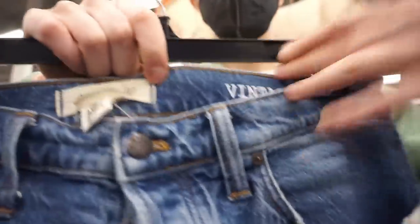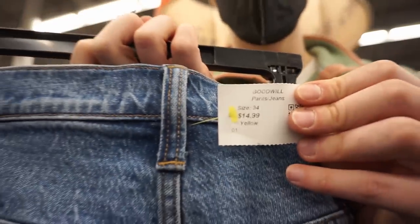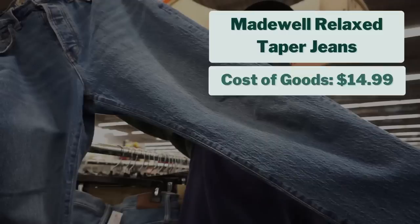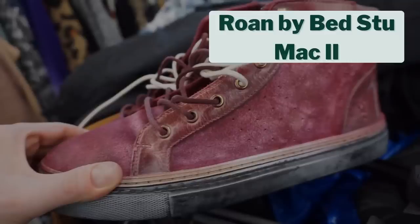Then I found a pair of men's Madewell jeans, which I'm excited to sell. They were in excellent condition, size 34x30. I paid $14.99 for them, and after checking comps, I project them to sell for about $40, giving me a projected profit of $17. They were from a recent season in excellent condition. I don't have a ton of experience selling Madewell men's, so I wanted to pick them up and experiment.